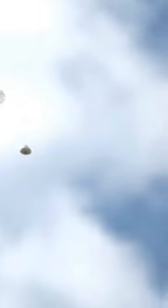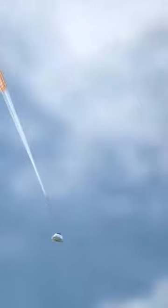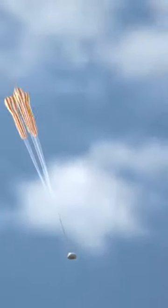As the rocket rises, it continues to burn fuel, which creates more hot gases that push it even higher into the sky. The rocket is also designed with a pointed shape, which helps it to slice through the air and reduce drag.